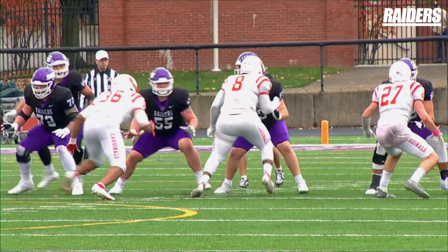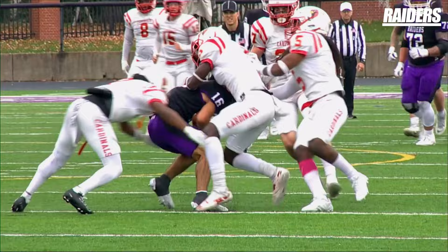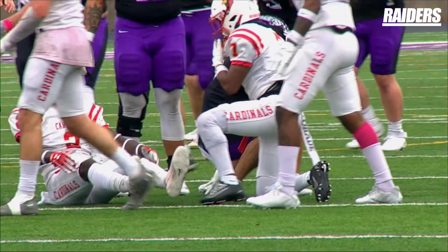To the right of the quarterback, and he throws on third and eight — guns it over the middle. Catch is made inside the 40, down near the 35-yard line. That is Nick Turner, the sophomore wideout, with the catch.